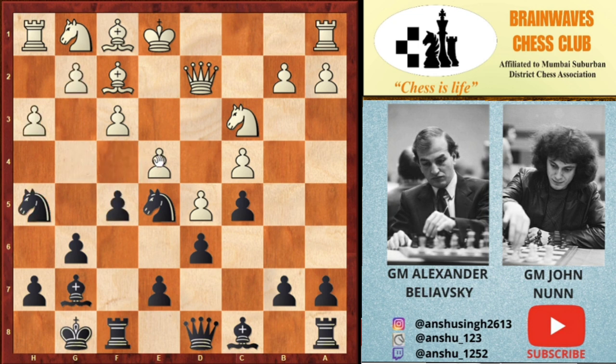But the move which Alexander played here is exf5. Feel free to pause the video and find the best move which John played here. The answer is rook to f5.